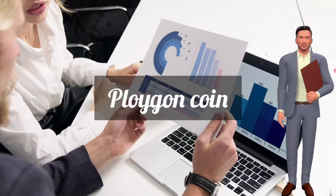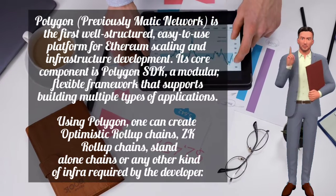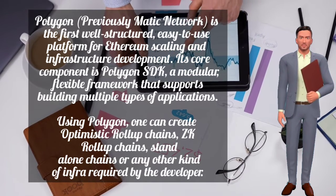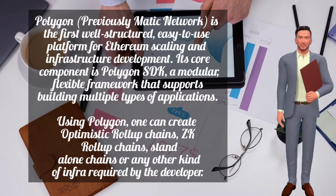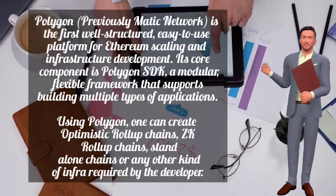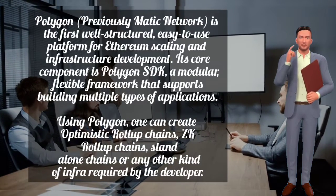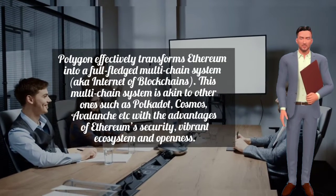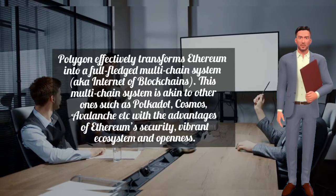We will also cover Polygon's expected target price. Polygon, previously Matic Network, is the first well-structured, easy-to-use platform for Ethereum scaling and infrastructure development. Its core component is the Polygon SDK, a modular flexible framework that supports building multiple types of applications. Using Polygon, one can create optimistic roll-up chains, ZK roll-up chains, stand-alone chains, or any other kind of infrastructure required by the developer. Polygon effectively transforms Ethereum into a full-fledged multi-chain system, also known as the internet of blockchains.